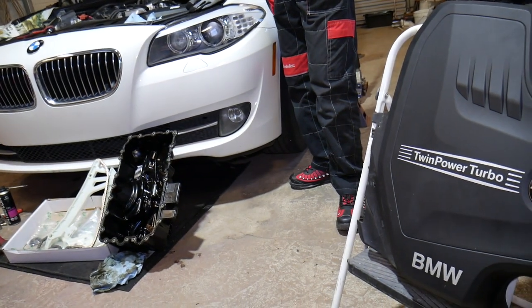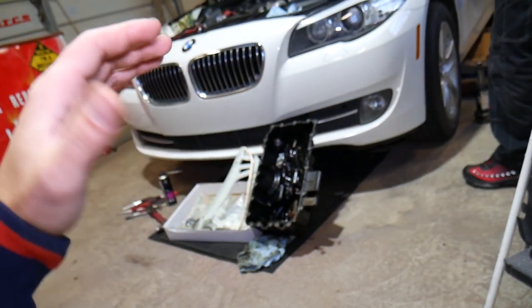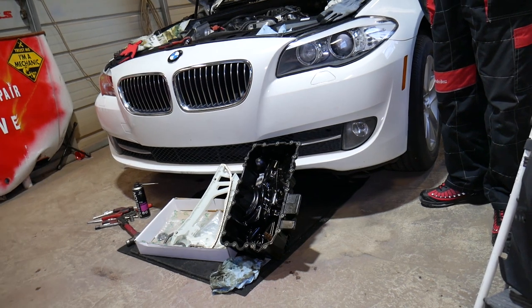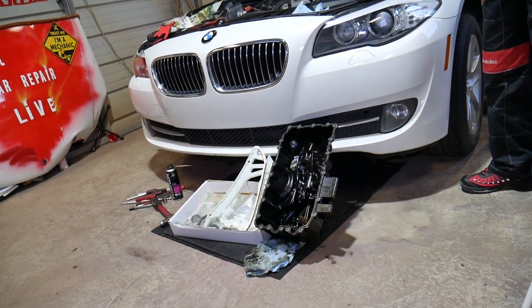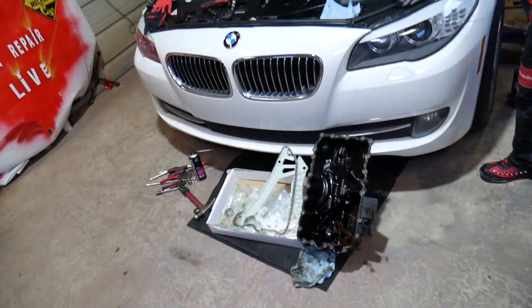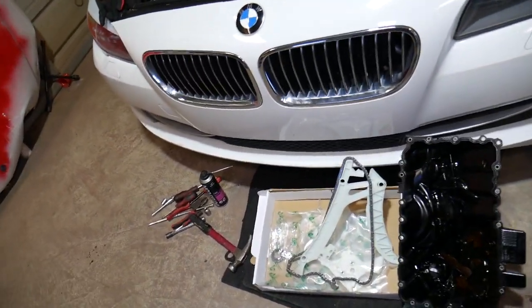From what I've read, people experience this problem anywhere from 30,000 to 120,000 miles, but most will have it around 70,000 to 80,000 miles. We purchased this BMW at 87,000 miles with that problem. We had the drivetrain malfunction light on inside, did some research, and found that the weak spot is the timing chain guide.